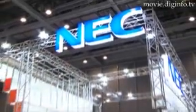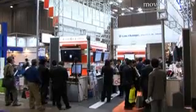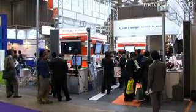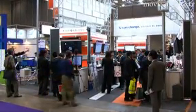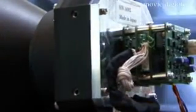NEC exhibited the HX3100 LY050, an uncooled infrared camera module, at the 2008 security show held at Tokyo BigSight. The module features NEC's proprietary high sensitivity infrared sensor, as well as integrated image processing circuitry, making it both compact and lightweight.